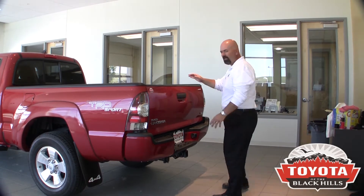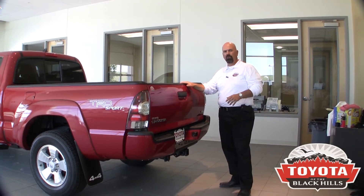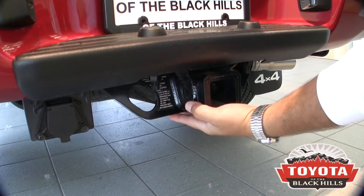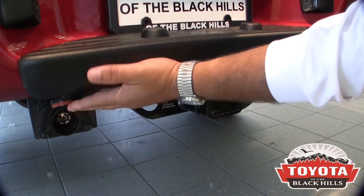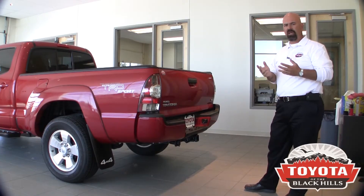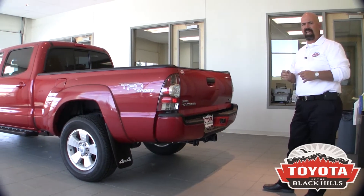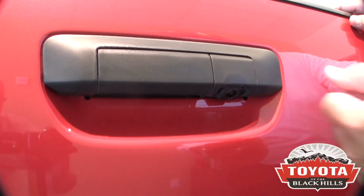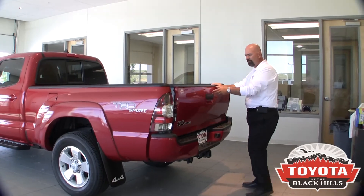Come around the back — the Toyota Tacoma comes already equipped to tow your loads. It'll tow 6,400 pounds. It has a big class four receiver hitch, pre-wired to a four-way plug-in. It also has a heavy-duty transmission cooler and bigger alternators to handle those loads. Right here is your backup camera for hooking up your trailer, and I'll show you that when we get in the cab.